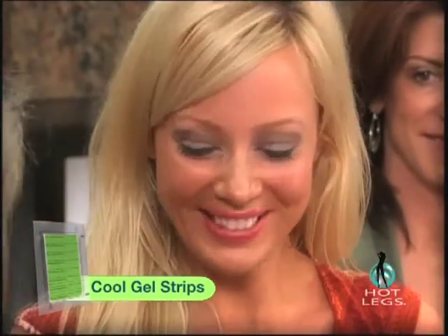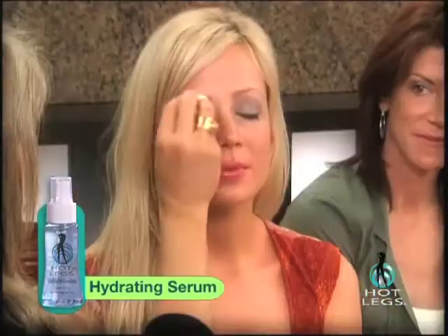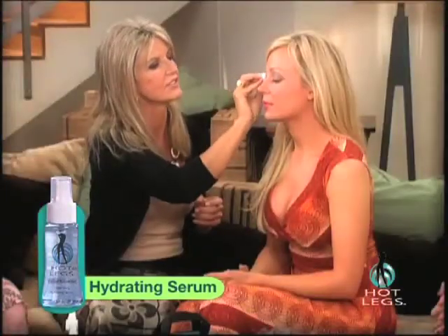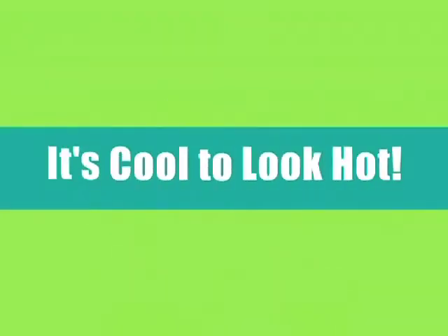Is that all? Yeah. Oh, so fast! We have a little wax residue there — we can remove that very easily, that's quite normal. With regular use, the hair regrowth will be finer and softer. That's good, I like that. Thank you! Hot Legs — and it's cool to look hot. We'll be right back.